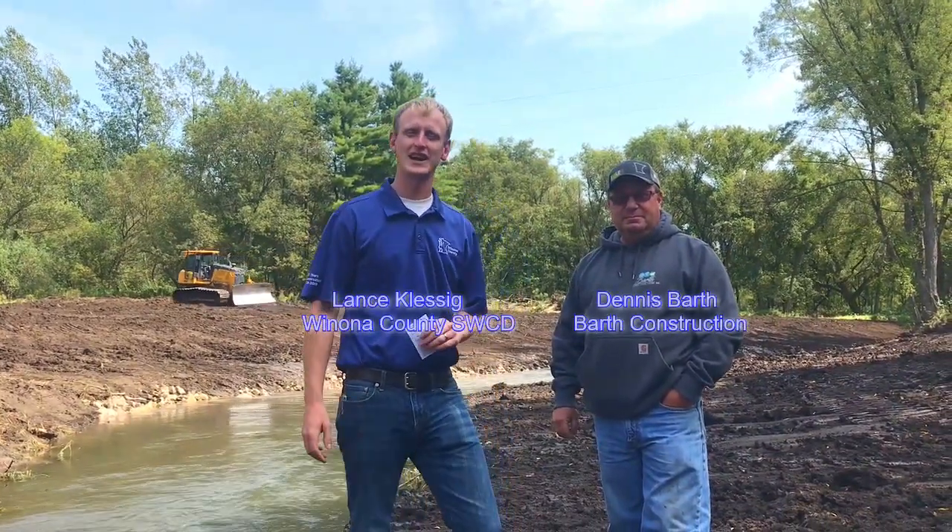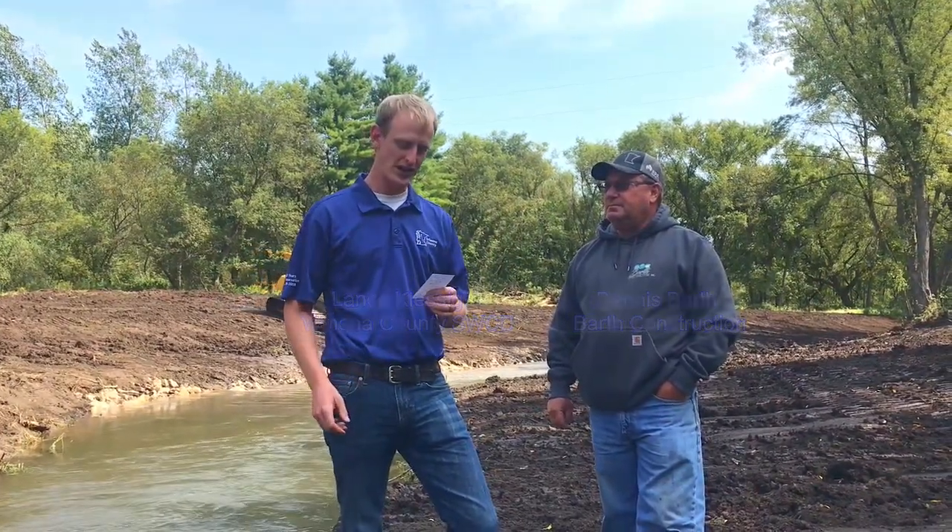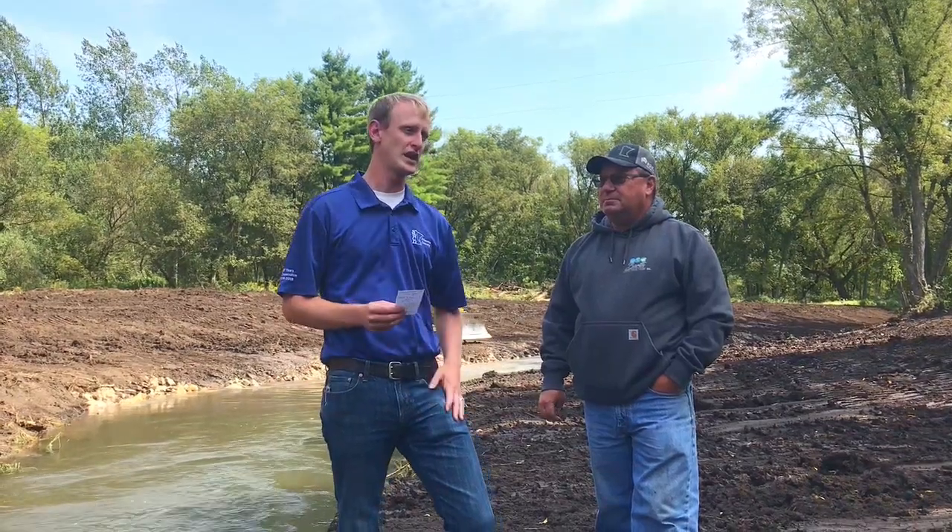Hey everyone, it's Lance Klessig from Winona County Salt and Water Conservation District and I'm here with Dennis Barth from Barth Construction here out of St. Charles, Minnesota. And we're here today on Trout Run Creek and wanted to just talk a little bit about what you got going on here as far as the project.